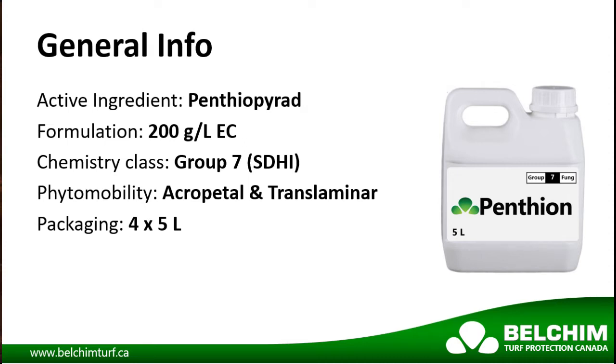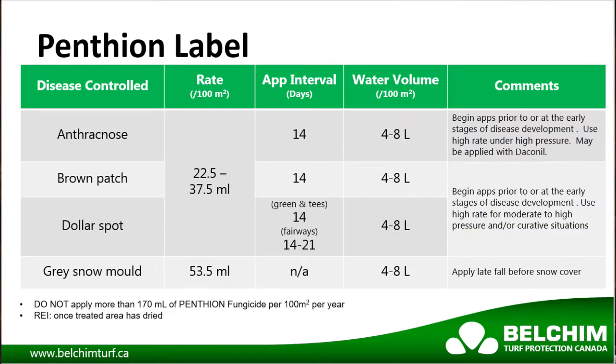Pentheon is now available in a 4x5 liter case. Pentheon is registered for anthracnose, brown patch, dollar spot, and gray snow mold, making it the broadest label of any SDHI registered in Canada.